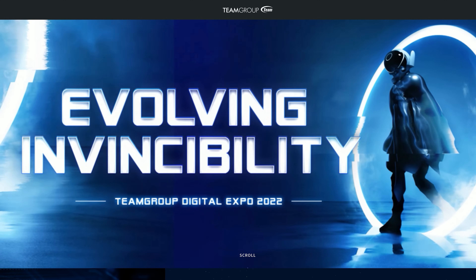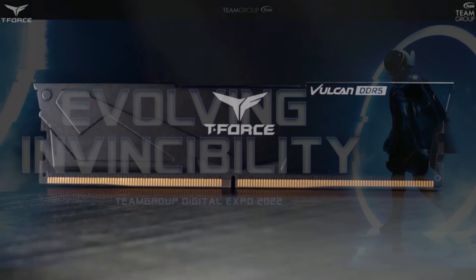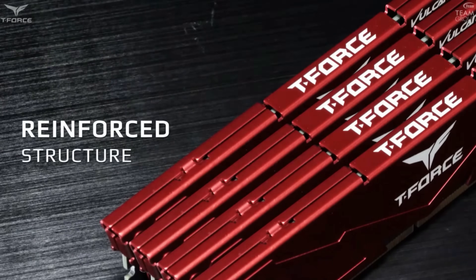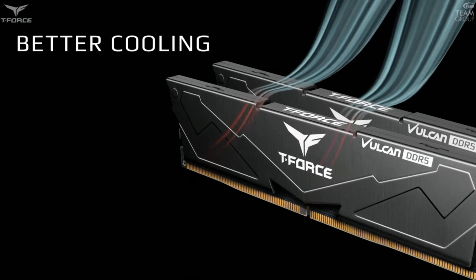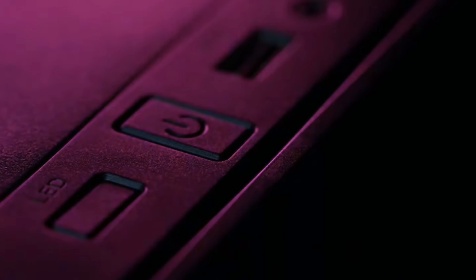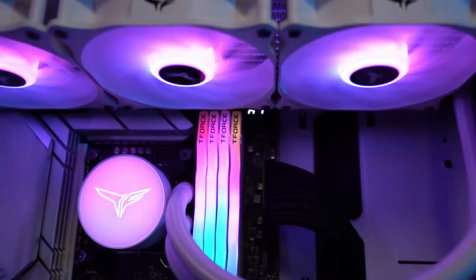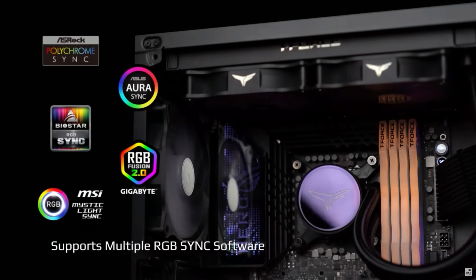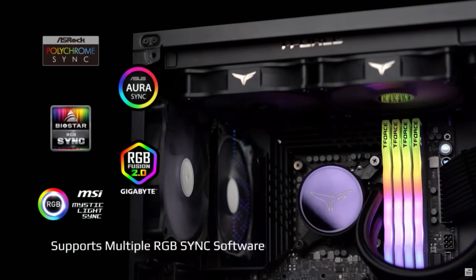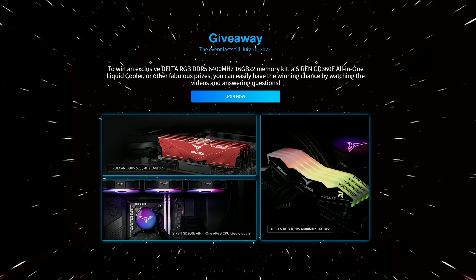Today's video sponsor spot is brought to you by Team Group and their Evolving Invincibility Digital Expo, which gives you the chance to win some great T-Force products for gamers, such as a Vulkan DDR5 5200 32GB memory kit, a Delta RGB DDR5 6400 32GB memory kit, or a Siren DG360 all-in-one ARGB CPU liquid cooler. To enter, simply fill out a short questionnaire and you're in with a chance to win some great prizes. For more information, please check the link in the video description.